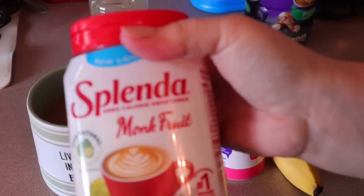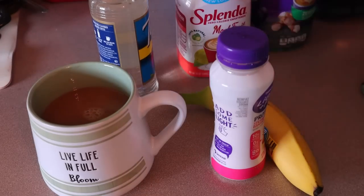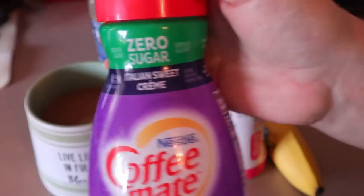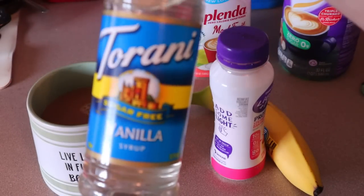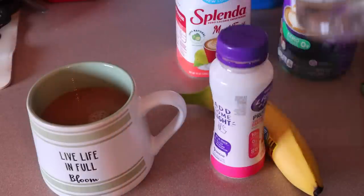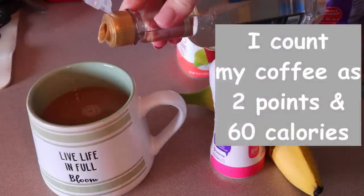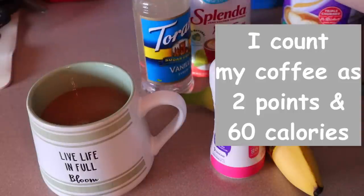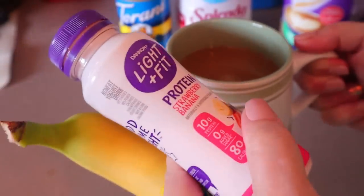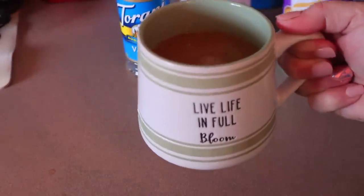In my coffee, I've just got some Splenda monk fruit sweetener. Today I'm using the zero sugar Italian sweet cream, but I'm also adding just a touch of this Torani sugar-free vanilla syrup just to give it a little splash of vanilla. So this is going to be the start of my day, and then I'll come back and show you what I'm making for breakfast.